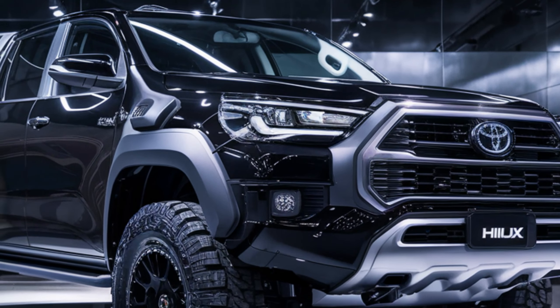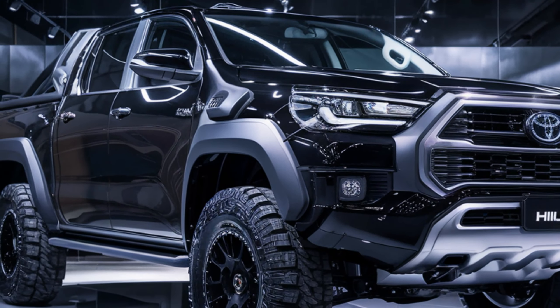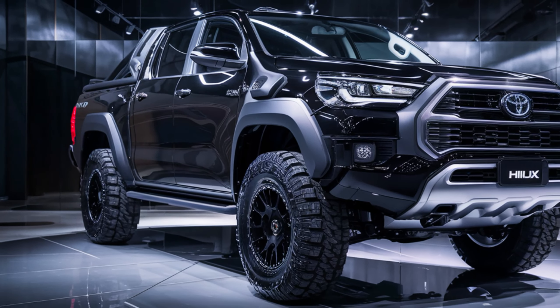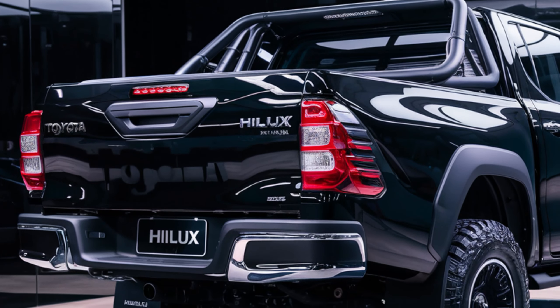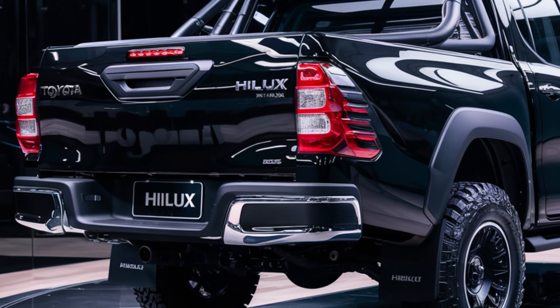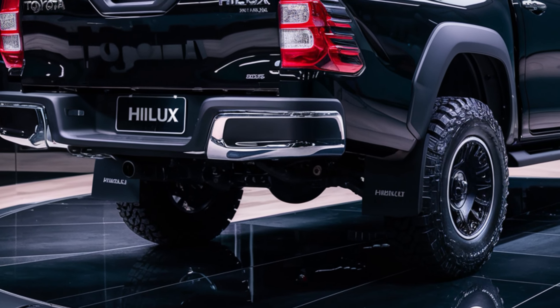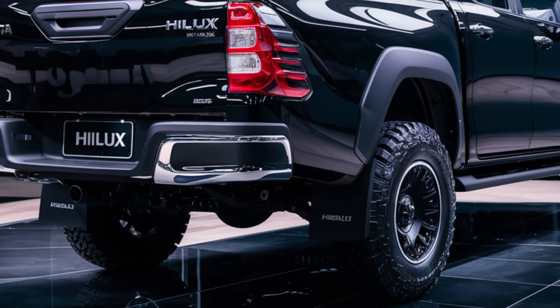The versatile bed space is perfect for hauling equipment, while the new tailgate design makes loading and unloading a breeze. With a towing capacity of up to 3.5 tons, the Hilux is ready for any adventure or work challenge you throw at it. And the clever storage solutions inside the cabin provide ample space for all your gear.